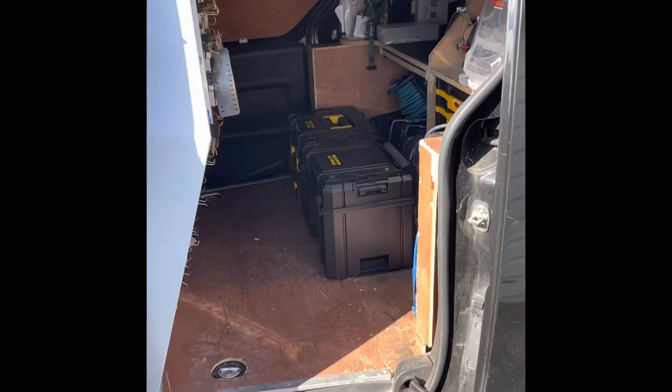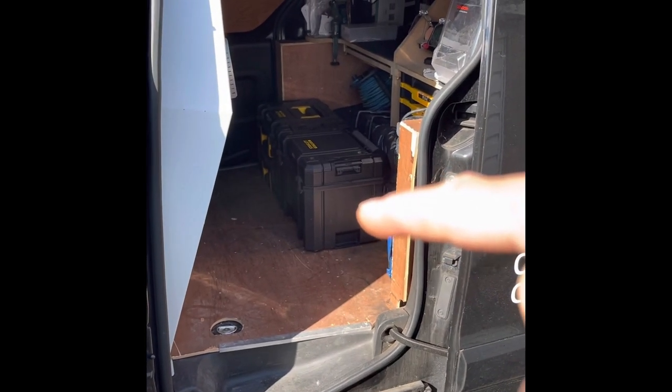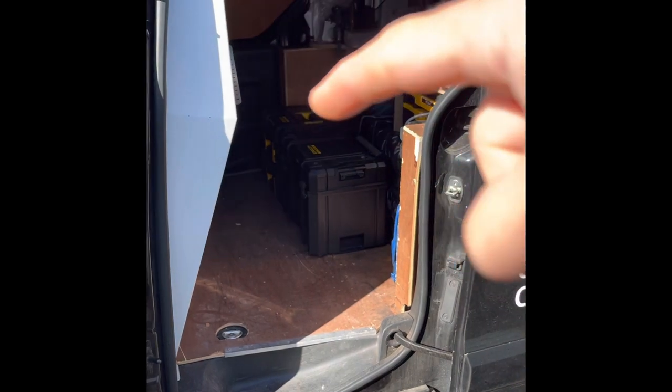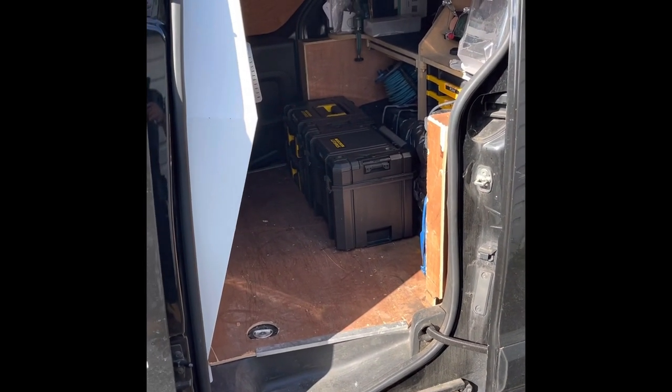We'll get this emptied out and then we'll get to the job. Much better - we can work out of it now. These two boxes: this one's got my gearboxes for new PVC, and that one's got all my cylinders and handles and stuff. I needed a bit of space to be able to get to my tools. Right, we are on the way to the job.